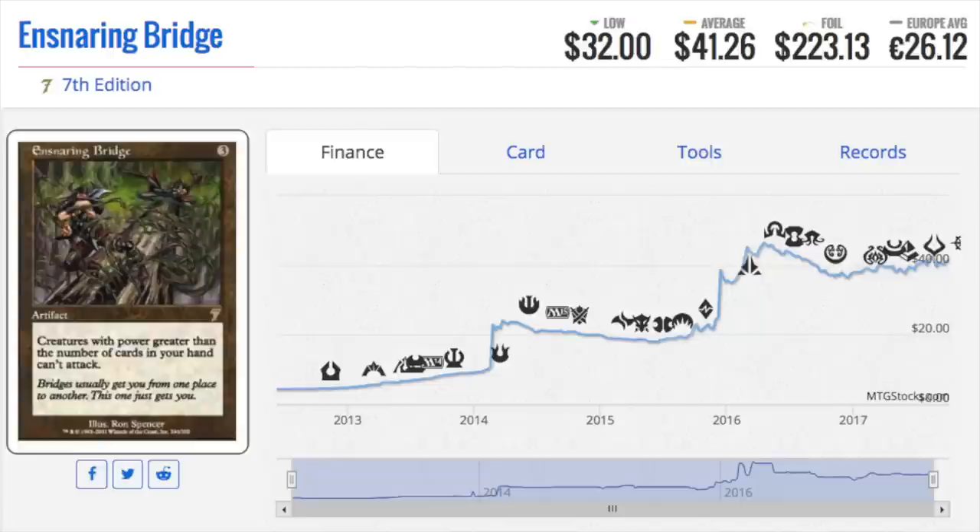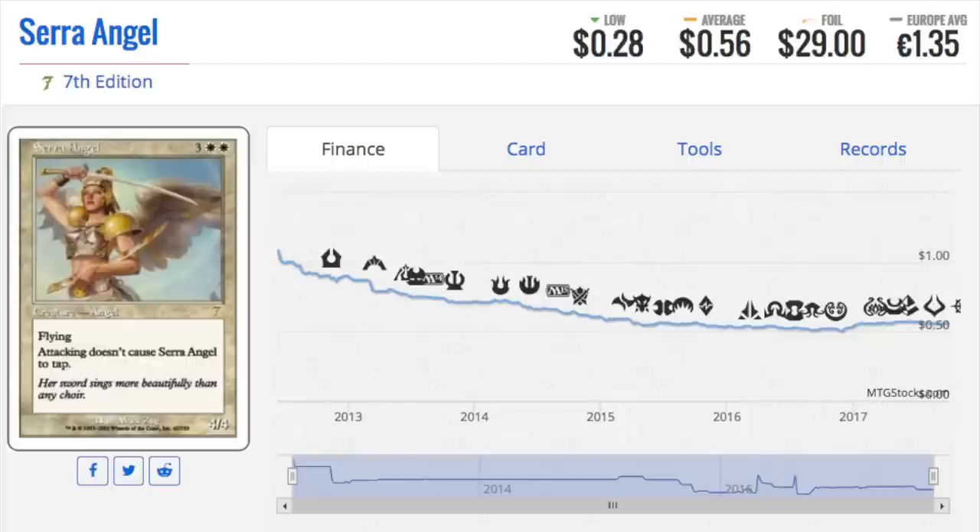Cheating was happening rampantly during this time period at Grand Prix's and Pro Tours. One of the biggest cheating scams — besides hiding cards in your lap — was foils. The foil would bend and you could tell if the technique was either all your lands or foils, or the reverse, so you could always tell if the next card was going to be a land or non-land. That's very important when you want to be on curve.